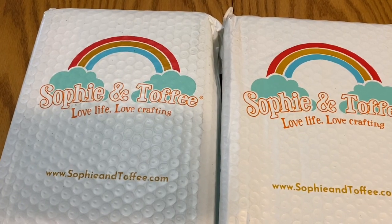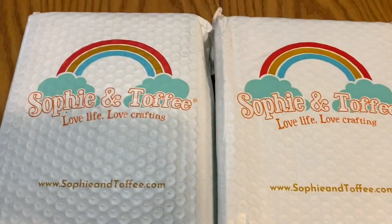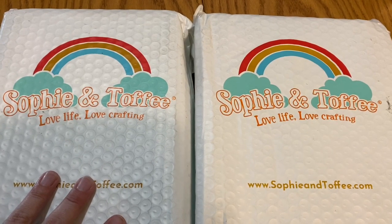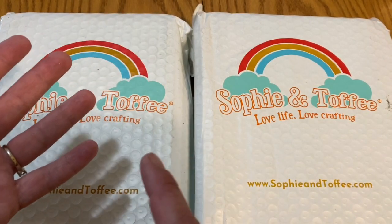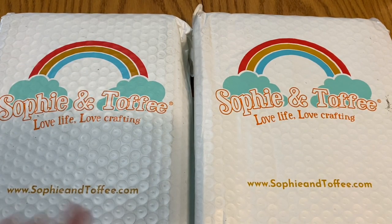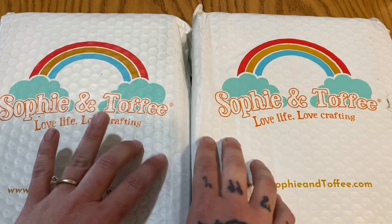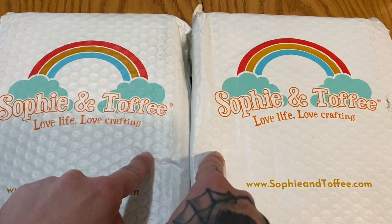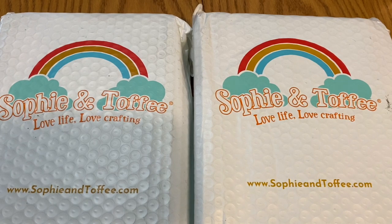Hey everyone, Sherry here, aka Diamond Art Addiction, and we have a guest — Mr. Addiction is here. I'm actually filming this part of Make It Monday on Saturday. As you may know, I've been going through a really tough time, and I wanted to go to the city to pick up some stuff for Purple Door Crafts and for the channel. When he drove here, he dropped off two Sophie and Toffee boxes — these are resin subscriptions I get monthly.